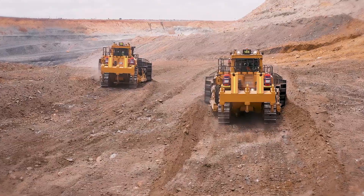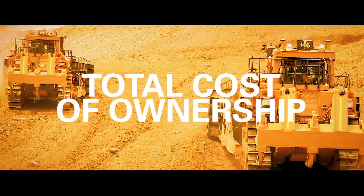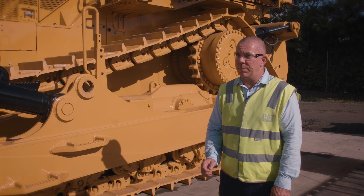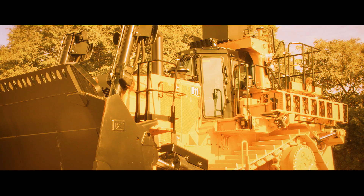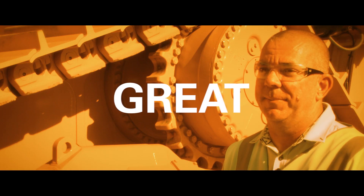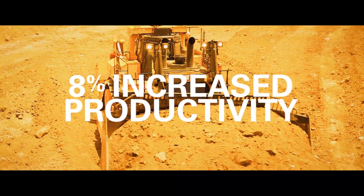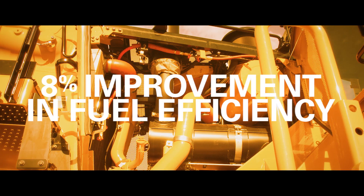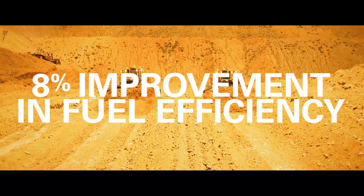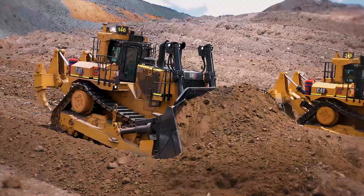Of all the improvements Caterpillar have made, the single focus has been total cost of ownership — it's all about pushing as much dirt for the least amount of cost. The key thing customers have fed back is that Caterpillar has listened; they've taken what was good and made it great. The all new D11 delivers nearly 8% increased productivity, up to 8% improvement in fuel efficiency, and up to 5% lower maintenance and repair costs. The bottom line: the lowest cost per tonne in the industry.